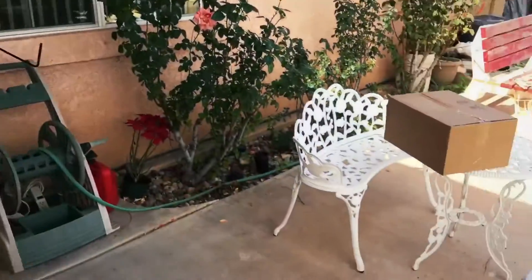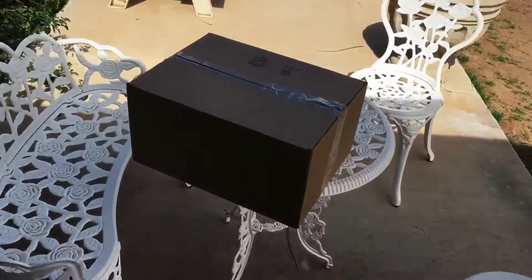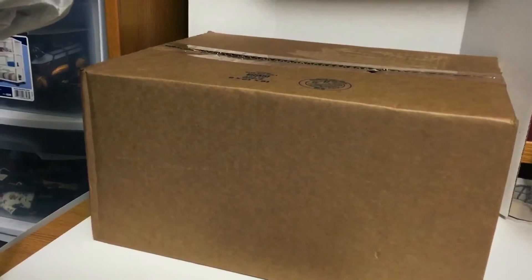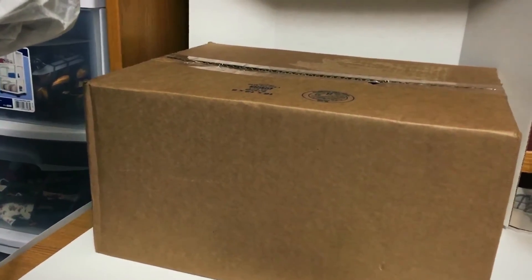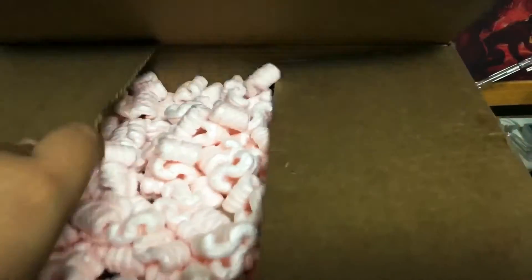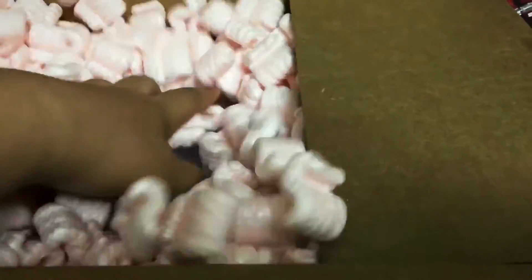Sometimes you get home and there's a box waiting for you — what did I buy? I've been buying a lot of Power Ranger toys recently and I know I bought something off eBay, but I don't really remember what it could possibly be. Let's find out. This is always the most exciting part — I buy a lot of stuff but half the time I don't really know what I've purchased.